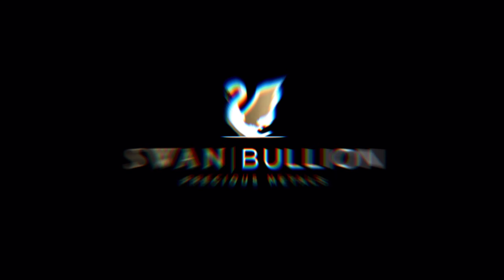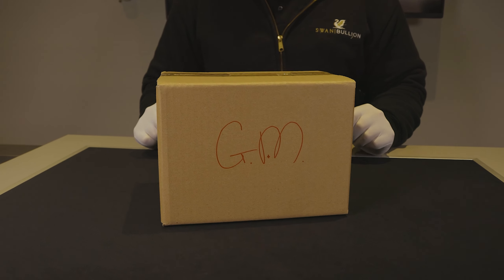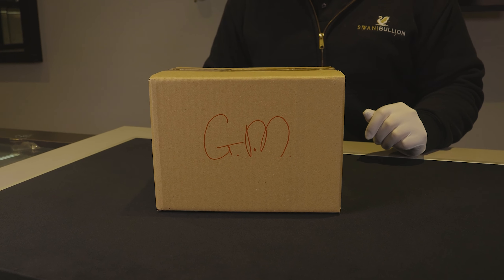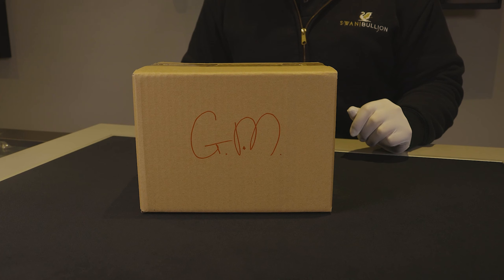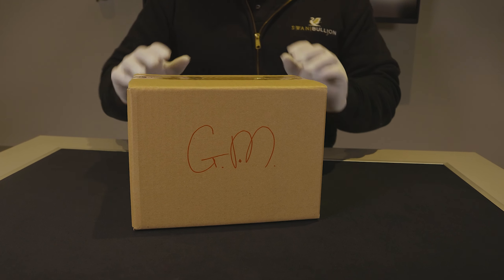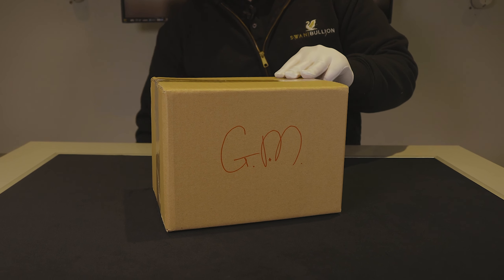Hey guys, welcome back to another Swamp Bullion unboxing video. My name's Daniel and today we'll be having a look at Germania Mint's 2021 Knights of the Past 1 ounce silver coin. This is the box that 15 of them come in — we'll open it up and have a look at them.